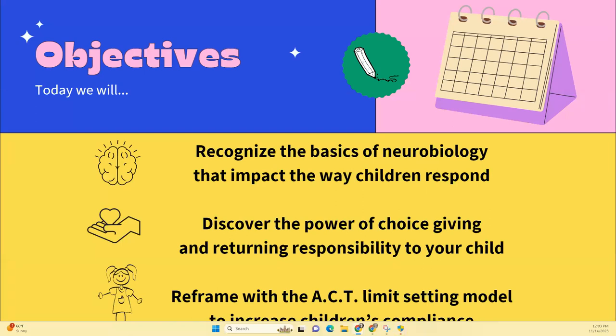Today we're going to look at the basics of neurobiology — it's a little heavy post-lunch, but I made it super bright so even if you try to fall asleep, your eyes won't close. We're going to talk about how that impacts the way kids respond, then discuss the power of choice by returning responsibility to your child, and teach you the ACT limit-setting model to increase your kids' compliance.